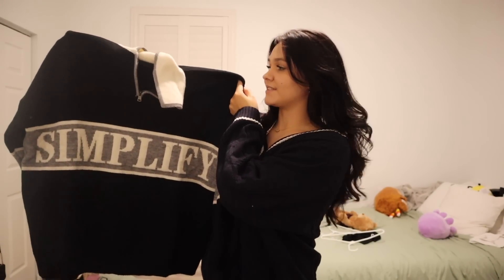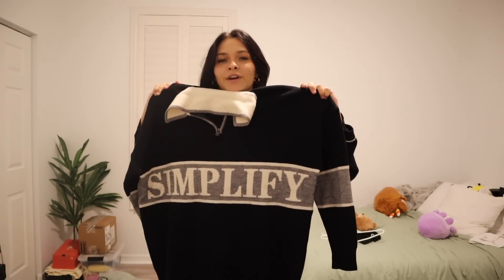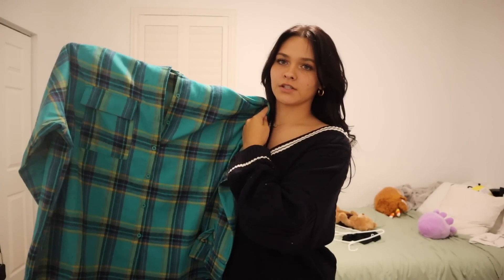Moving on to this really oversized half-zip hoodie — it's so big. For size reference, I got this in a medium and it's honestly like a dress on me, but that's how I love my hoodies: super oversized. The material is super heavy so you're definitely going to stay warm if you're in a colder state. On this jacket it says 'simplify,' which I think is really cute. I love the color combination — just neutral colors. You can never go wrong with a good old flannel.